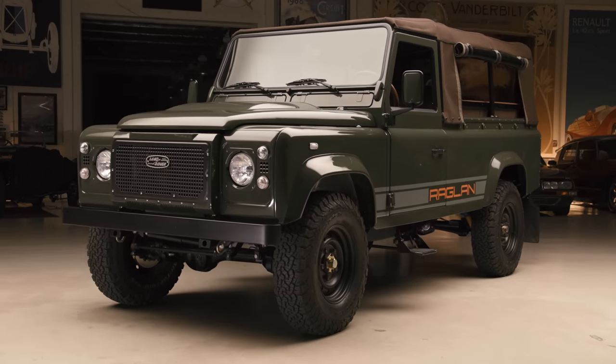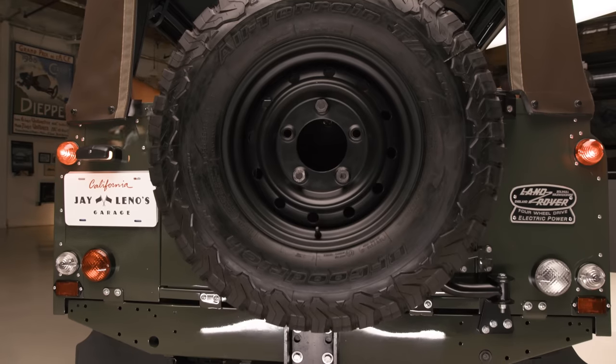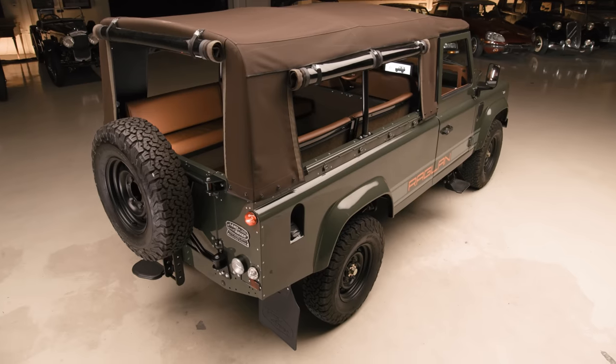In an episode of Jay Leno's Garage, the car we're featuring today is a 1996 Land Rover Defender. So if it's a Defender, why does it say Raglan on it? Why is it nicer than any Defender I've ever seen in my life? Why is the interior so beautiful? It's a whole interesting story.